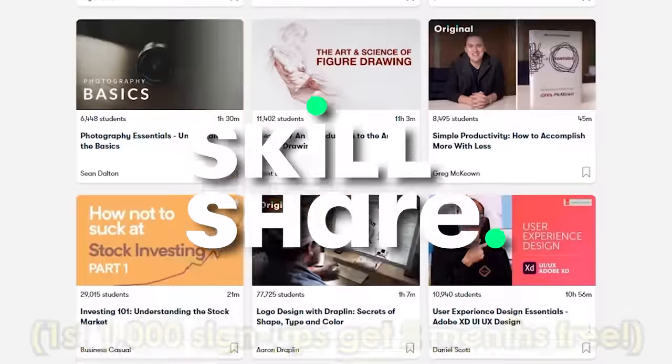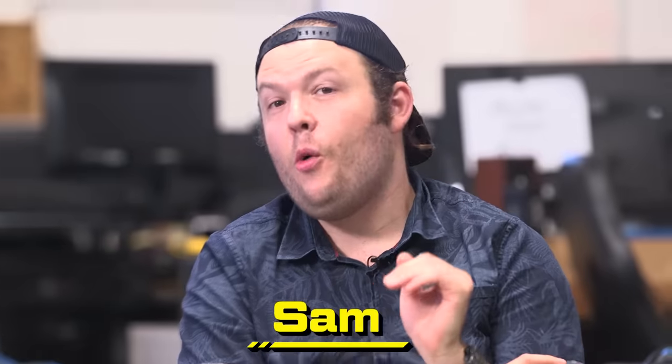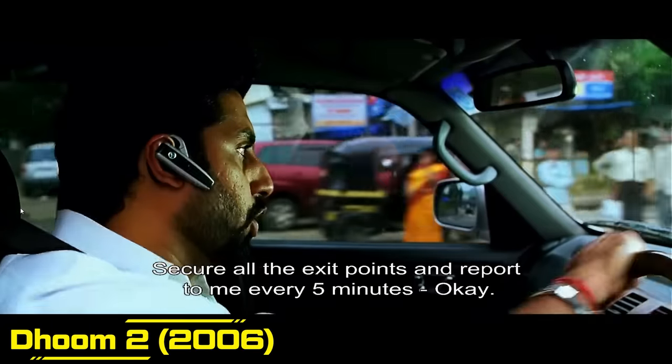Thanks to Skillshare for sponsoring this video — stick around to the end to figure out how you can get two free months of premium membership. Hey guys, we're back. It's Bollywood time. We actually have no idea what any of these people are saying, but we know there's a visual effect in there somewhere. I'm excited to hop in. I have a whole coffee in my system and I'm ready. Do you guys know I'm actually part Indian? I'm legit actually part Indian.